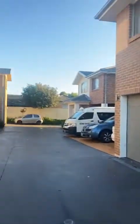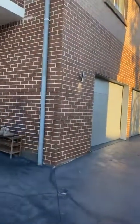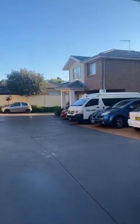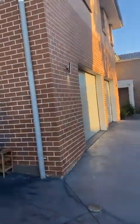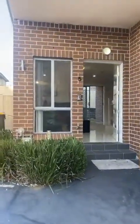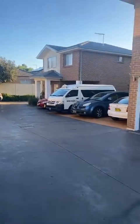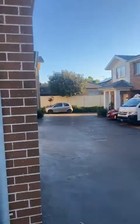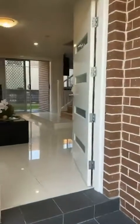So here we are — a small complex of about eight townhouses. This is a private area with visitor parking spots, a single garage, and an open parking space as well. This area is perfect — I've already seen some kids playing around here, so if you are a first-time buyer with family, your kids can play safely outside the property.